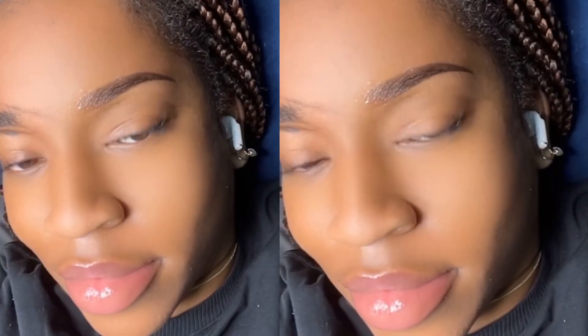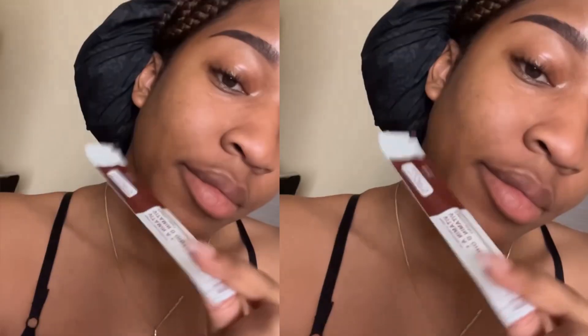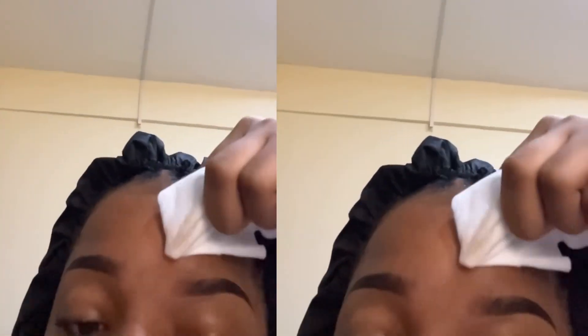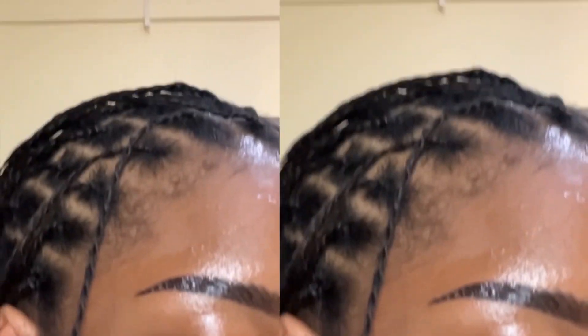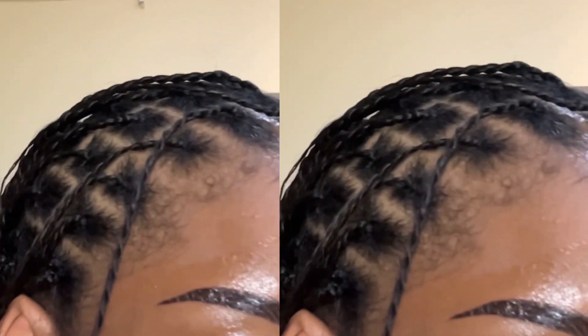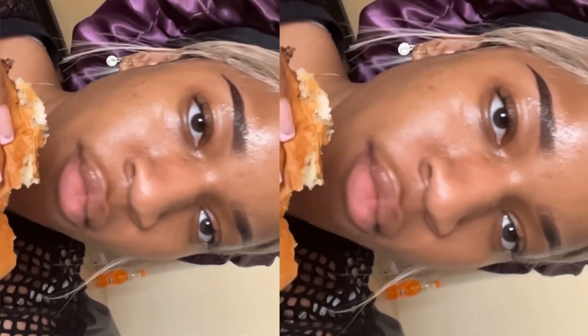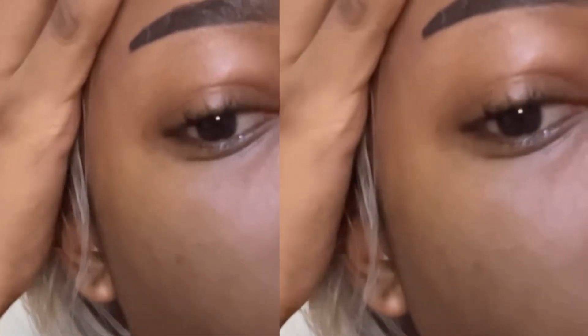The healing process of my brow tattoo was something I never expected. Let's start with day one — I'm using purely unfiltered videos, so don't come for my skin. On day two it was looking really good; they gave me this cream to be applying every day. This is how I clean my eyebrows every day because water isn't supposed to touch it. It was looking really good by day three.